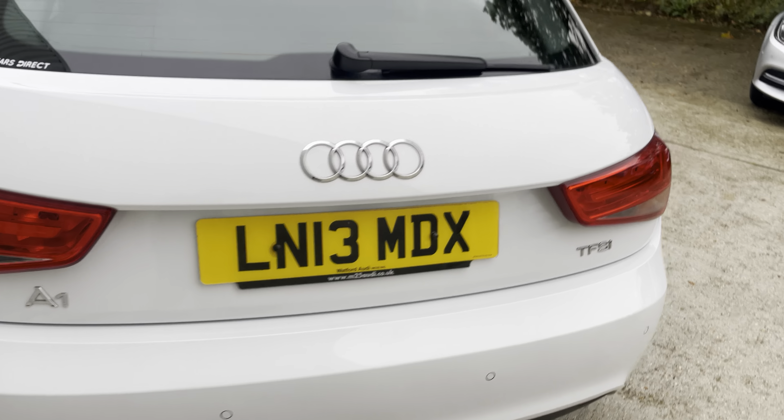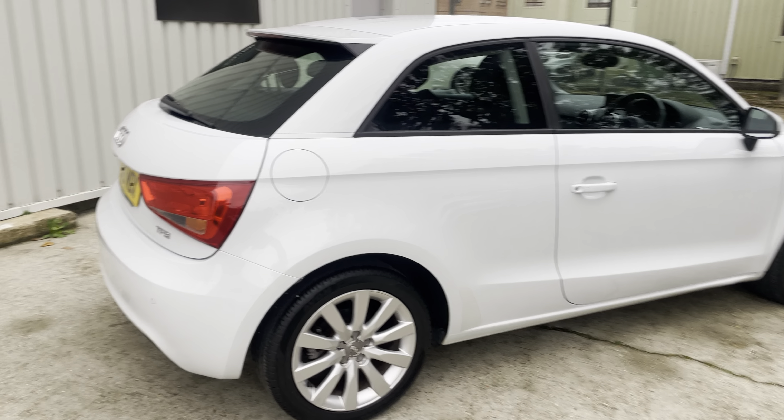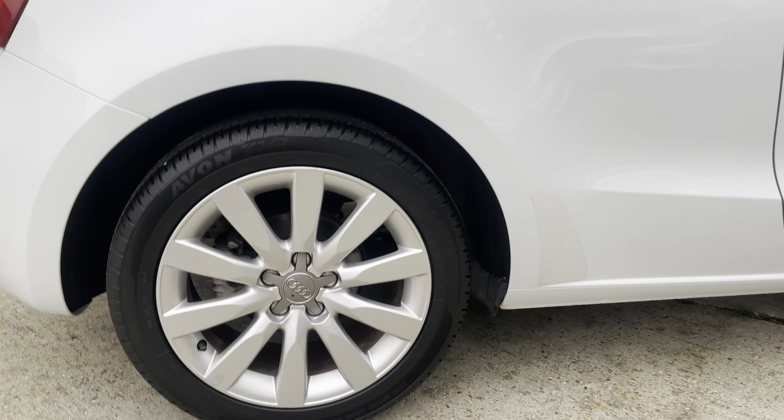This car will achieve anything up to 54 miles per gallon on the combined cycle according to the manufacturer's figure, so very economical. It's just £35 to tax for 12 months — given the cost-of-living crisis we're going through, things like this will only help.